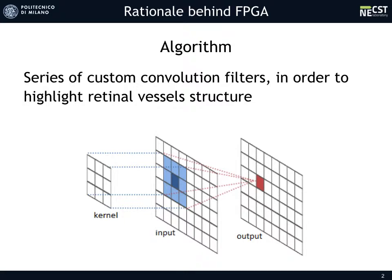CPU, GPU and ASIC implementation of the algorithm could also be considered, but we have chosen FPGA because it represents the best compromise between speed, power consumption and costs, as we are going to explain.